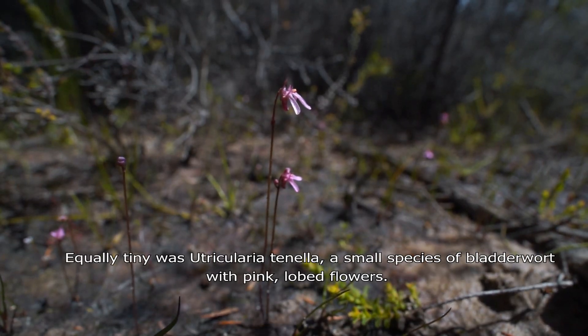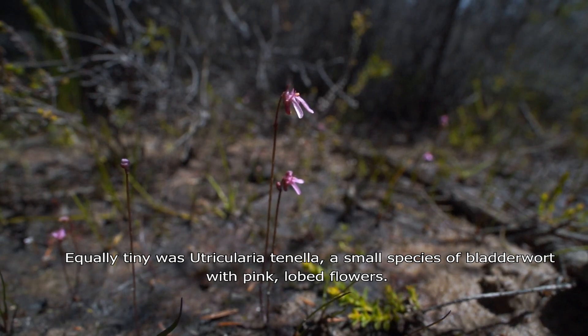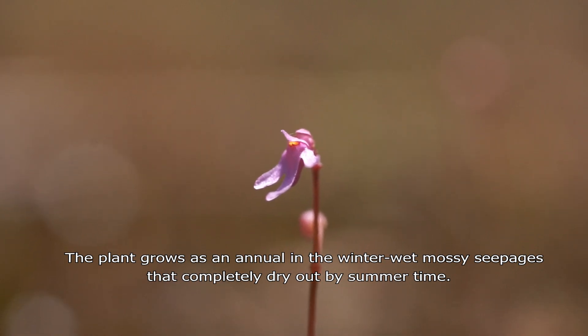Equally tiny was Utricularia tenella, a small species of bladderwort with pink lobed flowers. The plant grows as an annual in the winter-wet seasonal habitats that completely dry out by summertime.